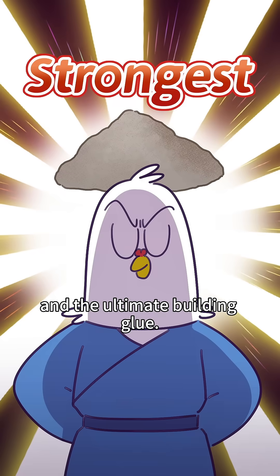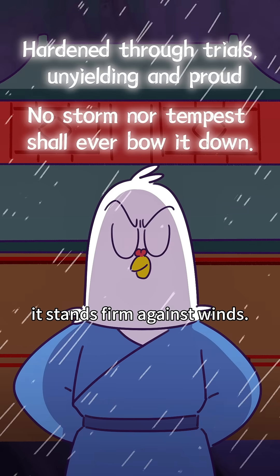Sticky, tough, water and insect resistant! The ultimate built-in glue, unbattered by countless storms — it stays firm against strong winds!